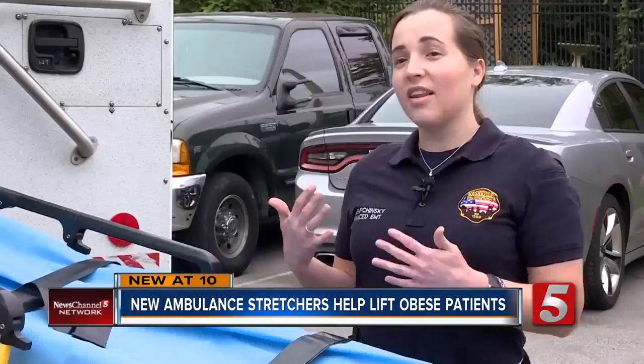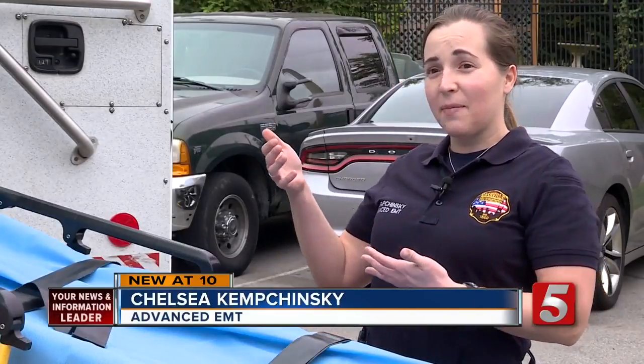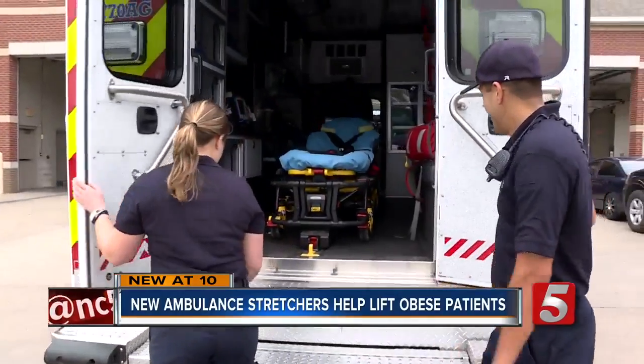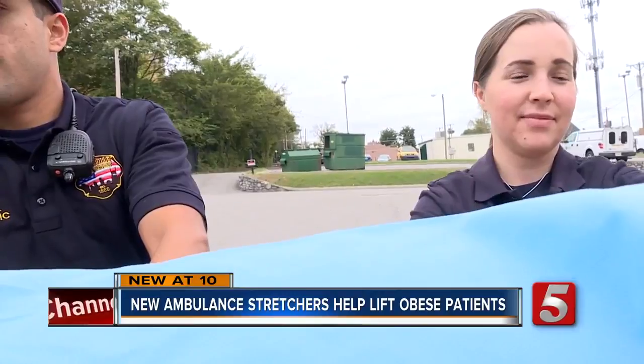These new hydraulics are taking a lot of that pressure off and allowing us to just push a button — it lifts that patient up, we push it right in, and it gently puts them right down. The stretchers can lift up to 700 pounds and promise to reduce the number of EMS personnel getting hurt on the job.